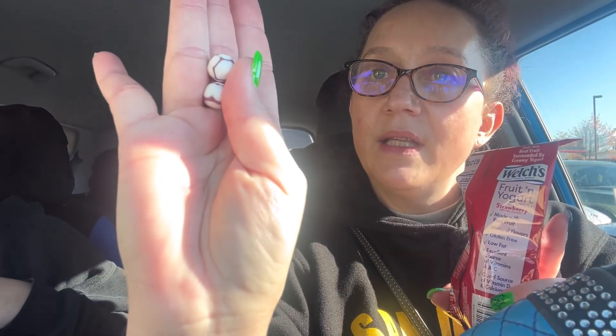Alright, so what should we try first? Probably something that melts. Let's try the fruit and yogurt snacks, strawberry. Let's open this up and see what they taste like. That's what they look like right there. Go ahead and get yourself a couple. Not bad — it's good. We'll give that a thumbs up. Definitely.